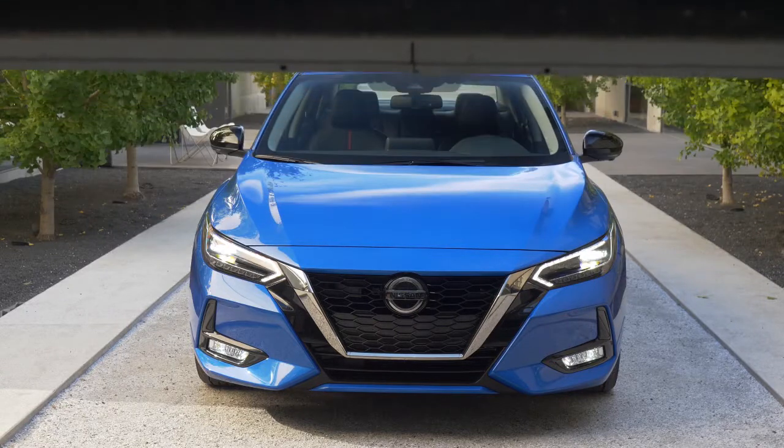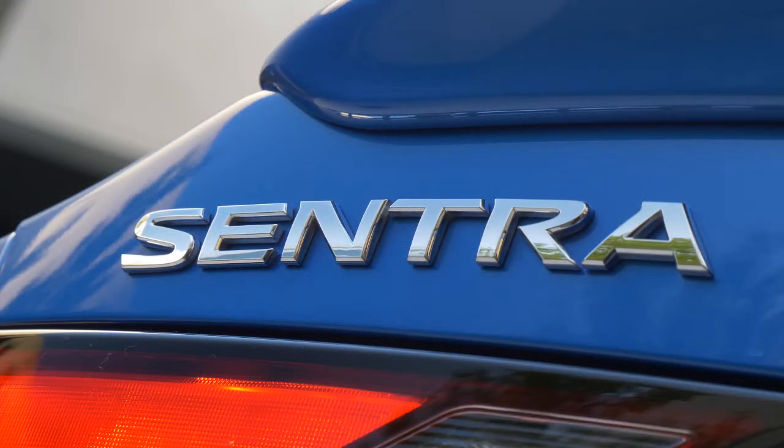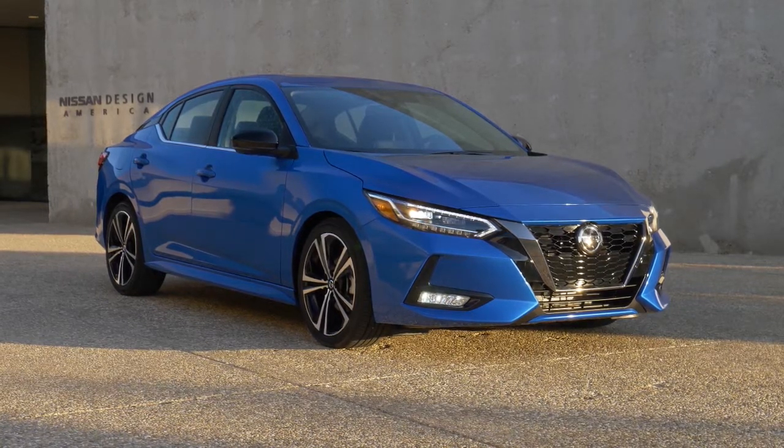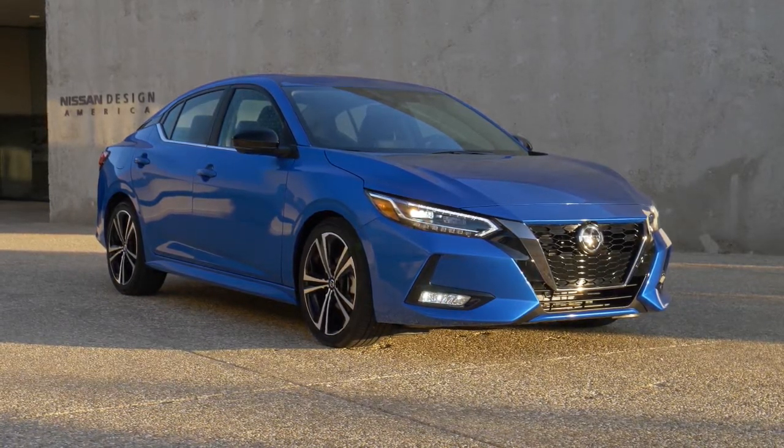Elevate your everyday with a sedan that proves the good life is well within reach. Head-turning good looks, available advanced driving technologies, and great fuel economy are just the start.